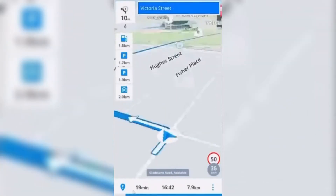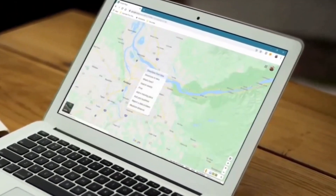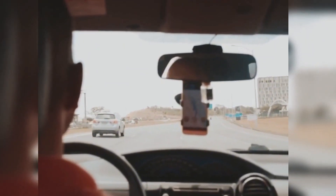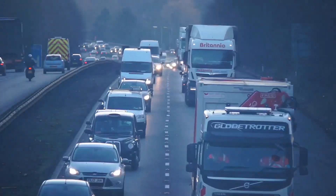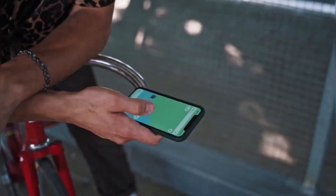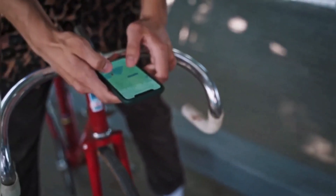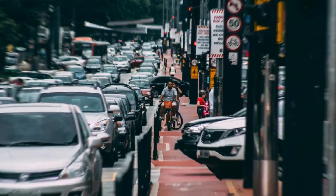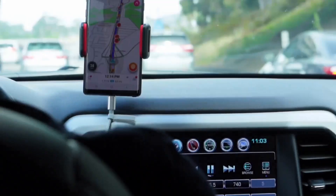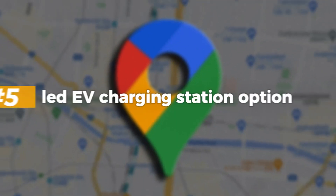Additionally, this feature introduces improved offline capabilities. Users can now download maps for offline use with greater ease, ensuring they can navigate even in areas with poor or no internet connectivity — particularly useful for travelers exploring remote locations or those concerned about data usage. Perhaps most exciting is the fact that Better Navigation prioritizes user safety, providing alerts for potential hazards along the route such as accidents, construction zones, or hazardous weather conditions, helping users make informed decisions and stay safe on the road.